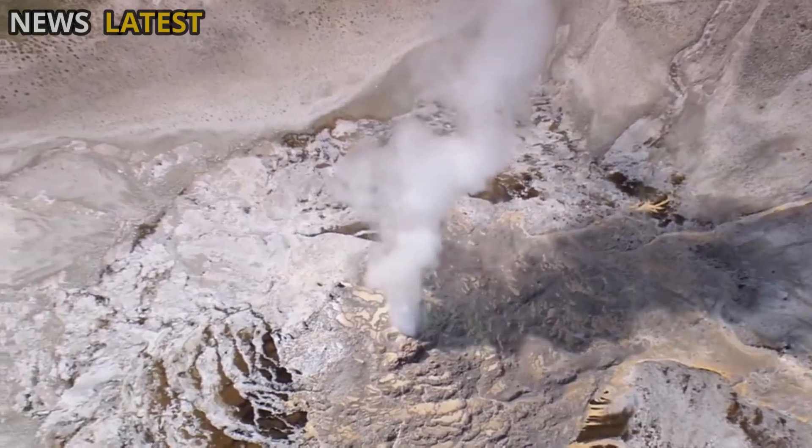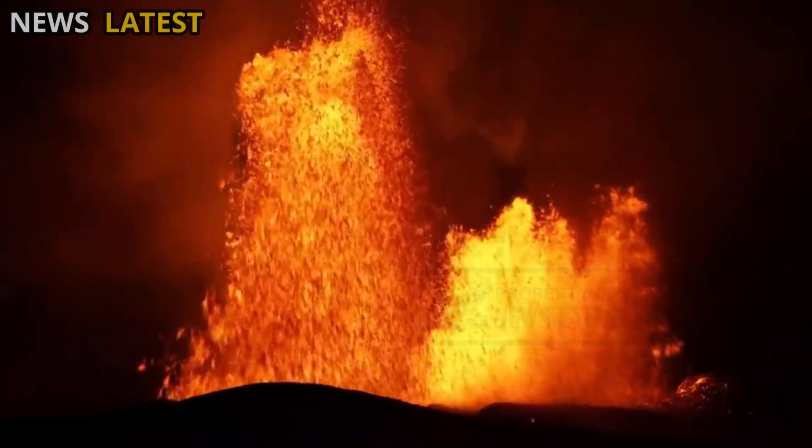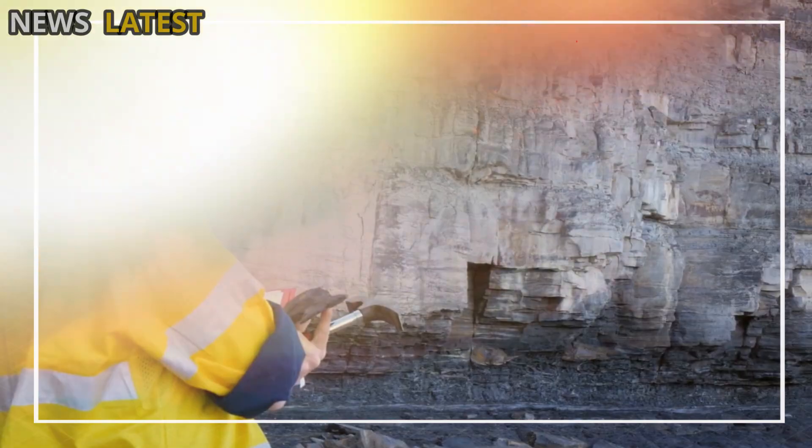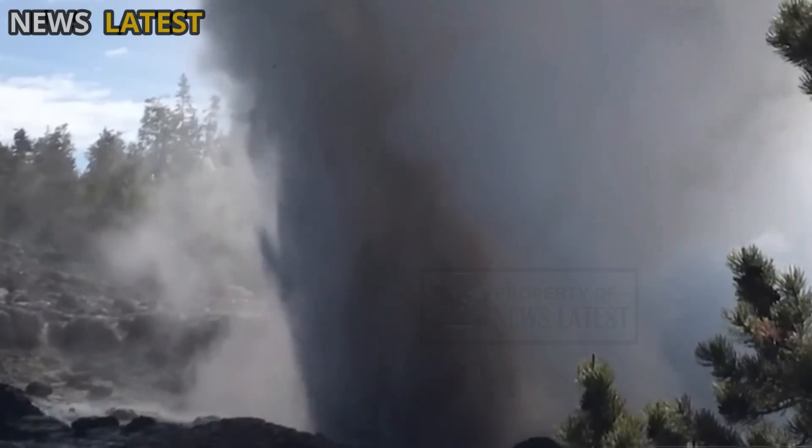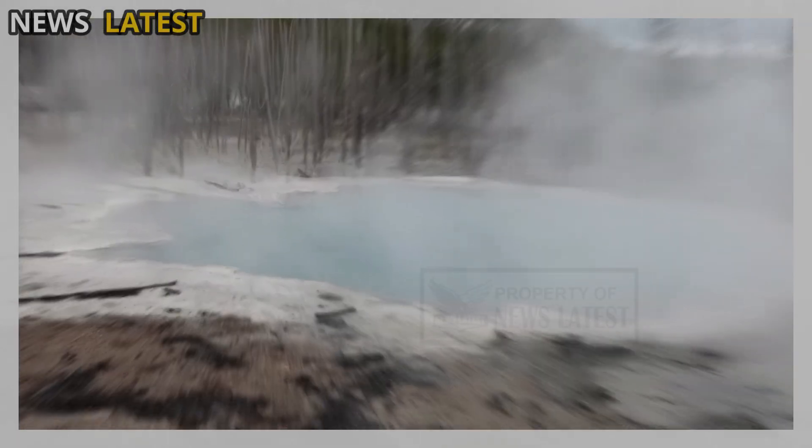Each geyser eruption is actually an energy release valve — a way for the Earth to balance the heat pressure from below. Increases in frequency, temperature, or changes in eruption patterns can indicate more intense thermal activity beneath Yellowstone.